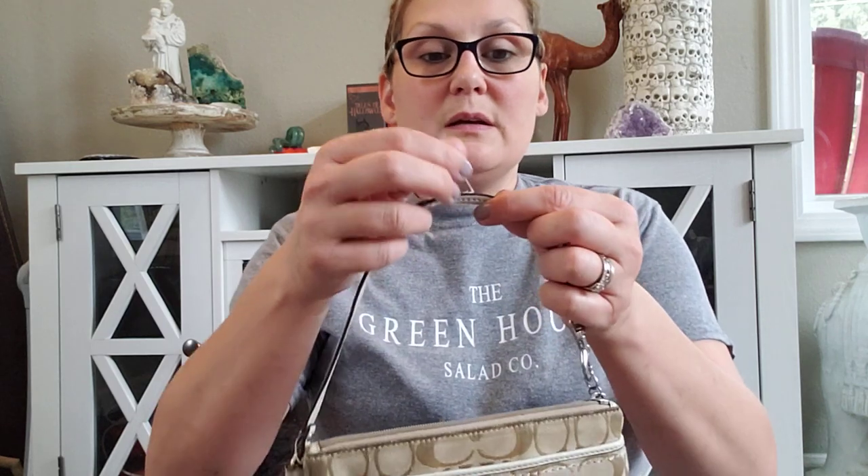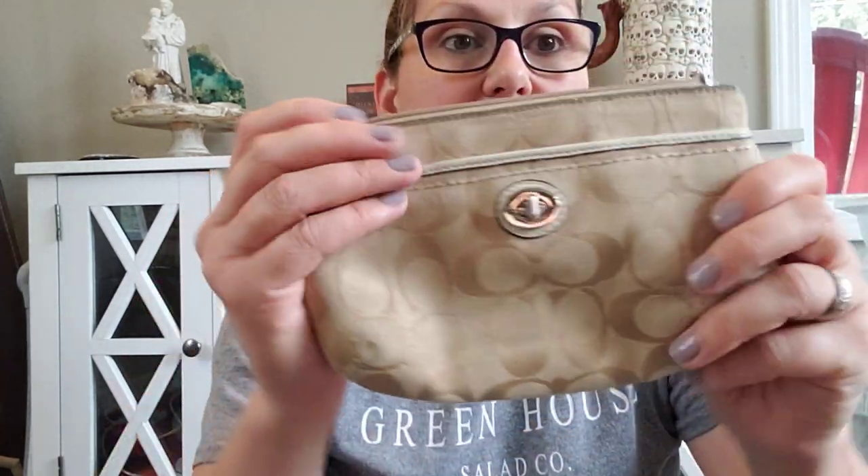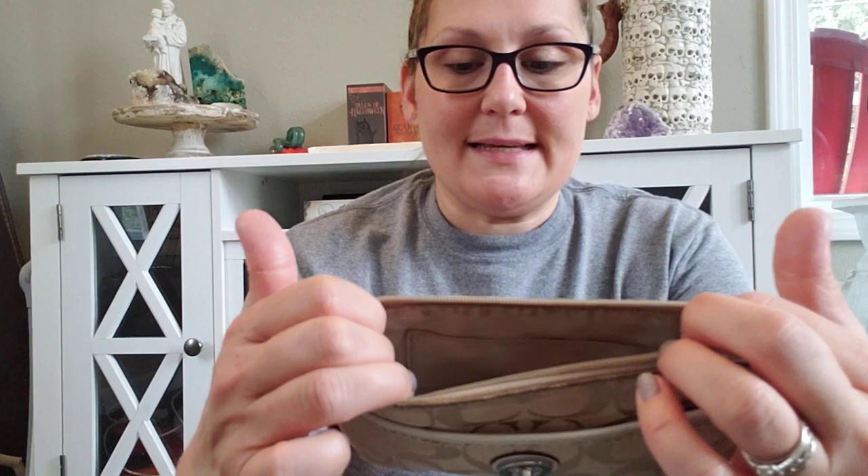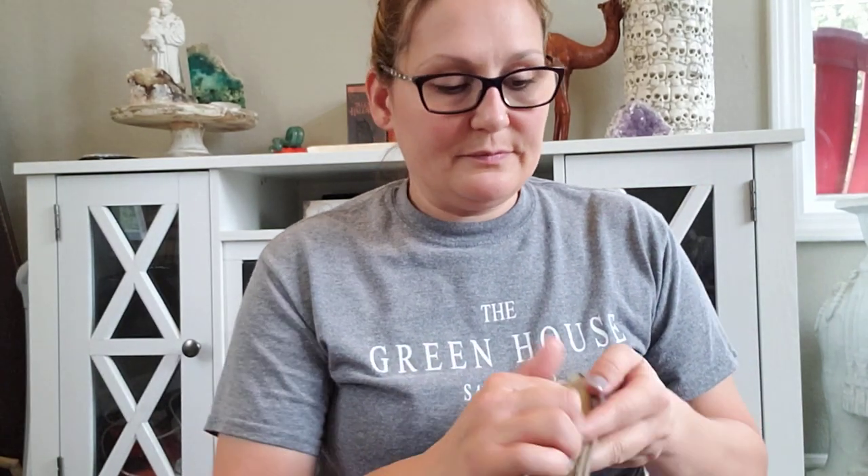The next one also needs to be washed — it has been well loved. These threads need to be clipped; once those are clipped it'll look just fine. It needs to be washed though. It's an older model Coach wristlet, but it still has a lot of life left in it — it would be beautiful once washed. You could probably throw this in the wash. This is going to be $8. Number nine, Coach wristlet, $8. It's a big wristlet — you could fit a good-sized phone in here.